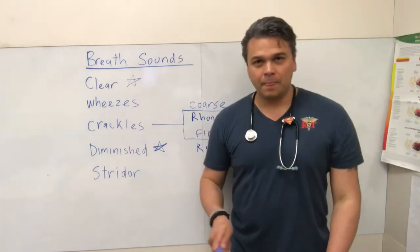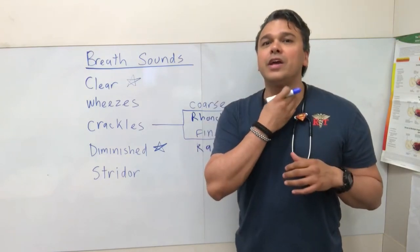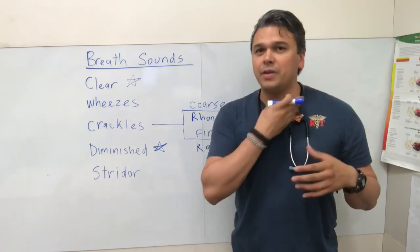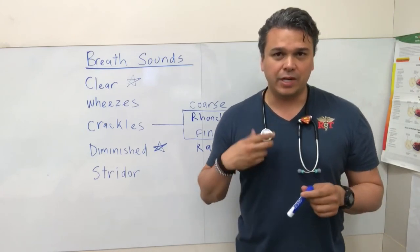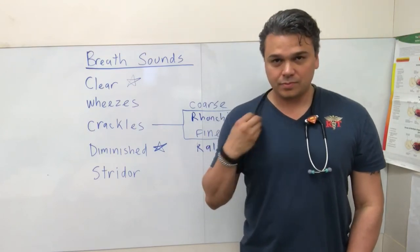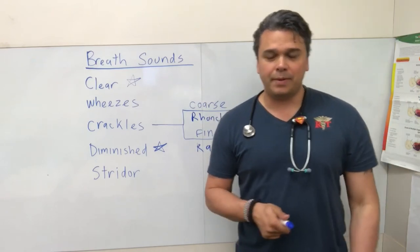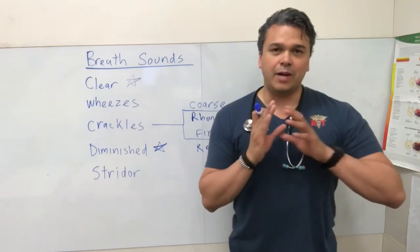Stridor has nothing to do with the lungs — it's an upper airway issue. The airways are constricting up here. A patient with epiglottitis, post-extubation stridor, or a kid with croup — the airway is getting tighter. Stridor sounds like a high-pitched whistle; it sounds like they can't breathe, like something is occluding. That's exactly what stridor is, and we'll treat it with racemic epi. We may also get a lateral x-ray to see if the airway is swelling up.